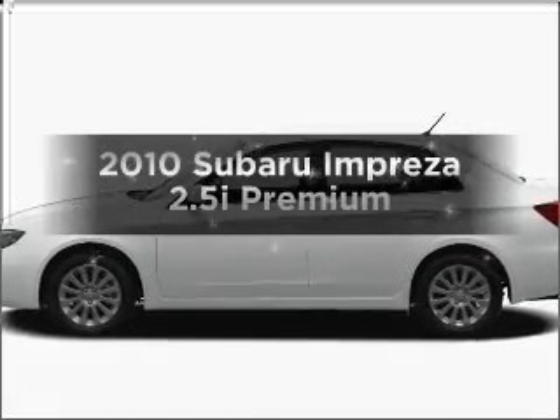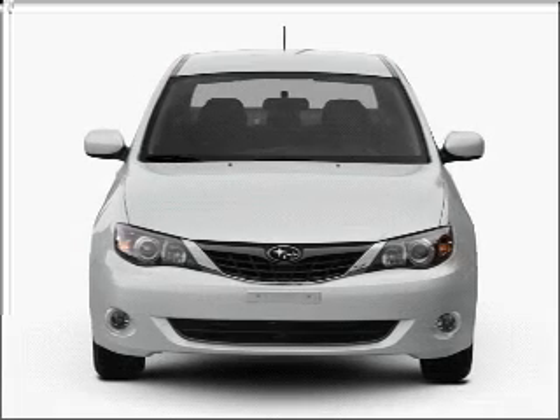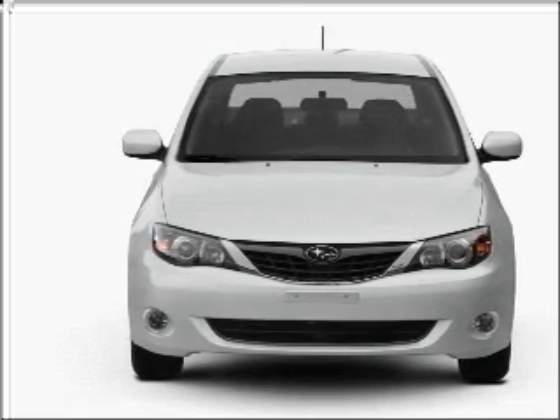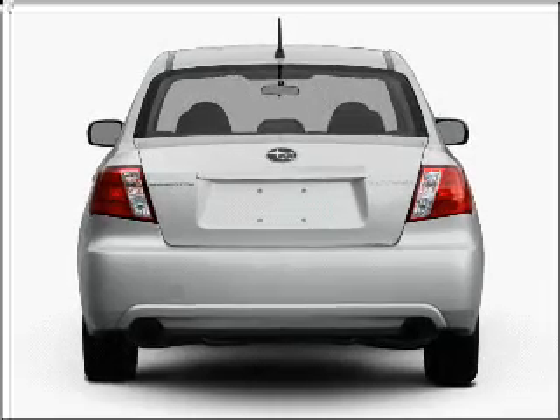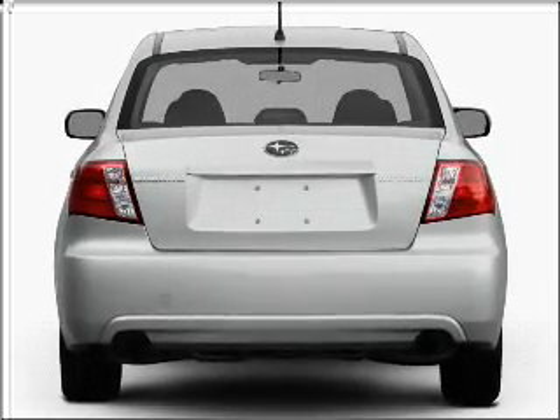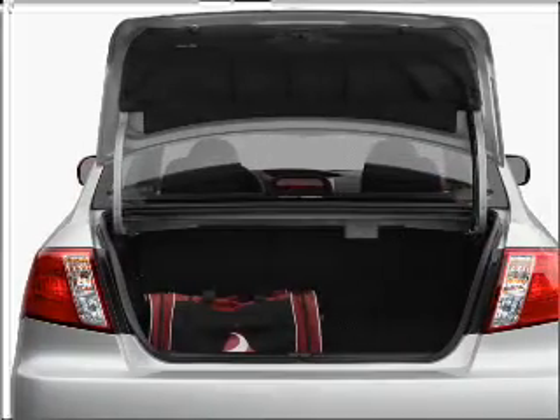Imagine yourself in this 2010 Subaru Impreza. This is the set of wheels you've been looking for, with an efficient 4-cylinder engine that gives you more control with its manual transmission. Premium wheels lend a distinctive appearance. Treat yourself to the splendor of a premium sound system. You will appreciate the safety feature of anti-lock brakes.